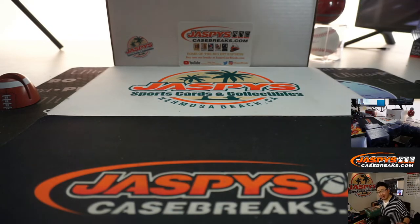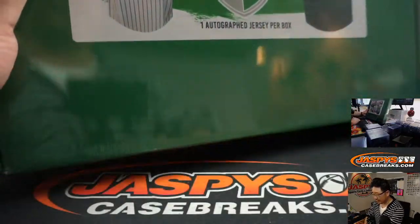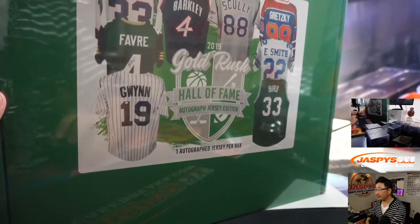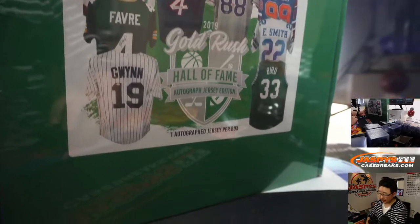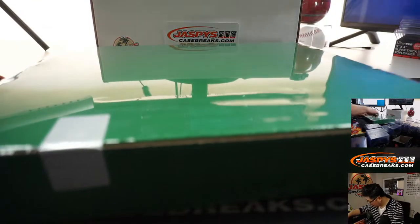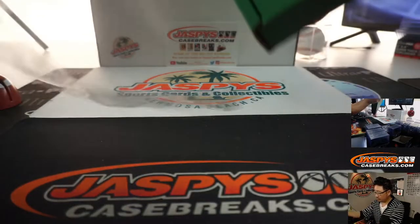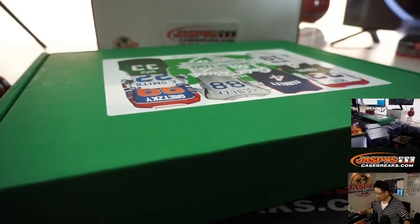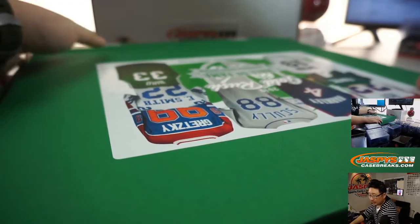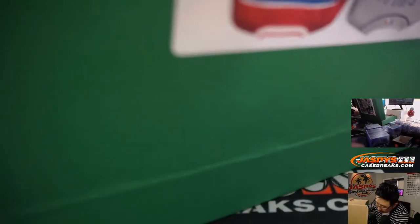All right, and we're back. No trades. Nobody needed to reconfirm their team, so let's get this going. We've got a lot of interesting players on here. Good luck, everybody. Get your thinking caps on, ladies and gentlemen. Let's see who we got here.